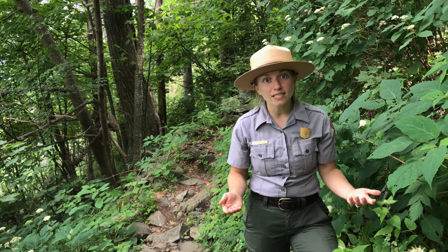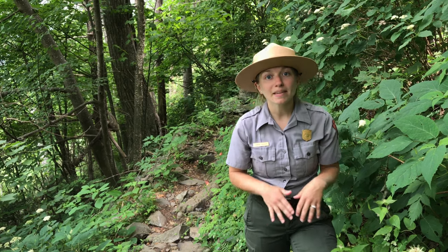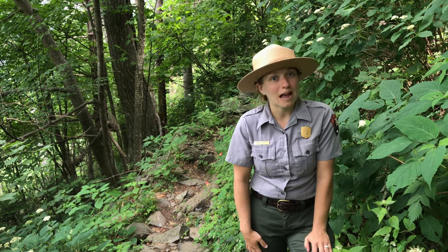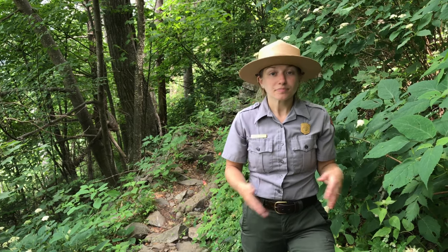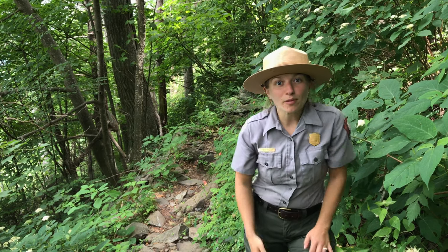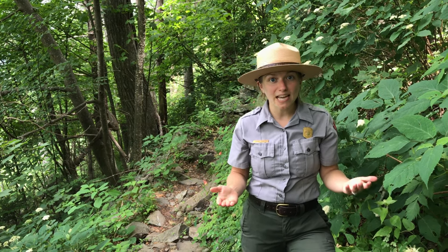They can also be hard to see because they're nocturnal, meaning that they're most active at night — not usually when people are out exploring these ecosystems. They're also pretty small, only growing to about three to four inches, or seven to ten centimeters, in length when fully grown.